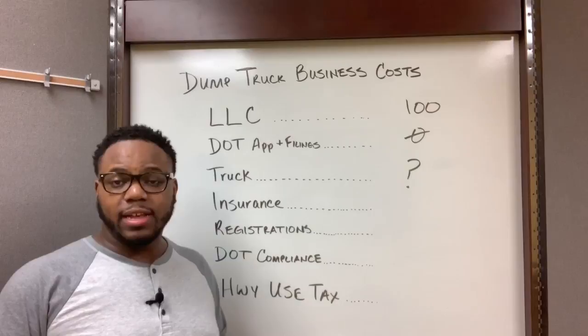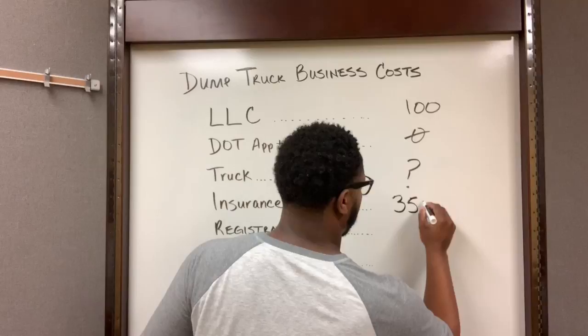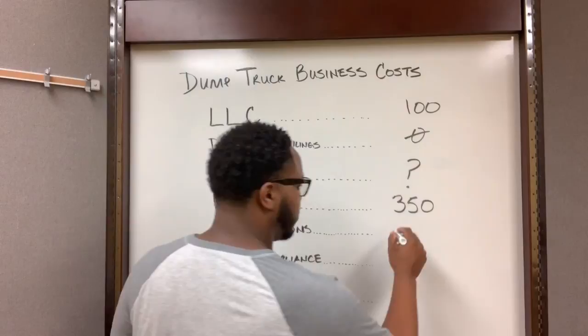For insurance, the down payment you can expect to spend is about $350. The last dump trucking business I set up for a client, the down payment was actually $325, but I'm just gonna round it up and call it $350.